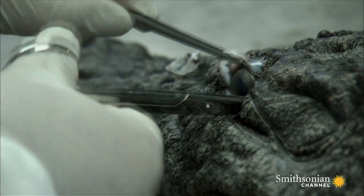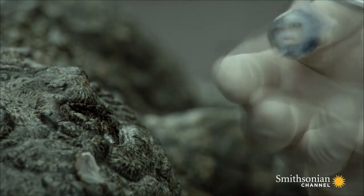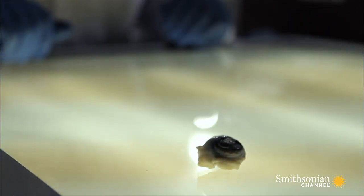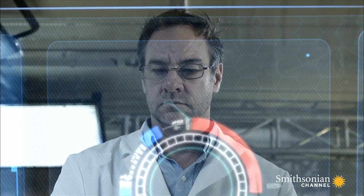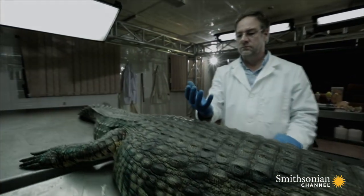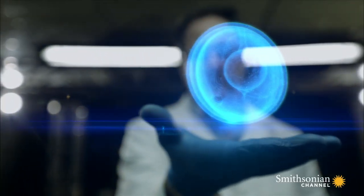To investigate how this is possible, Dr. Erickson and Professor Manger remove one of the crocodile's eyes. The size and function of their eye is almost identical to that of a human's, but the secret to the crocodile's eye is hidden at the back of the eye socket: a secret layer of reflective crystals.